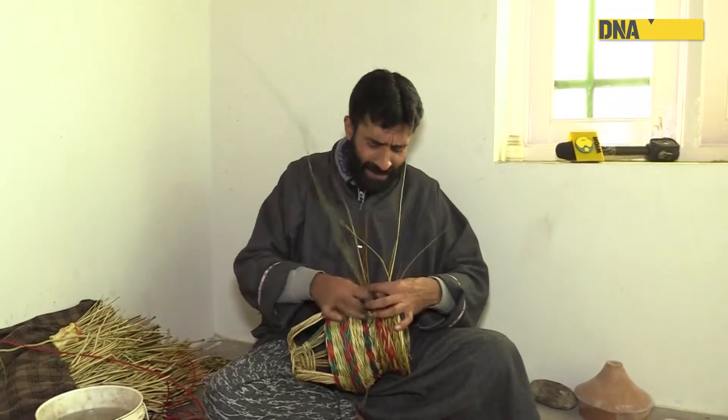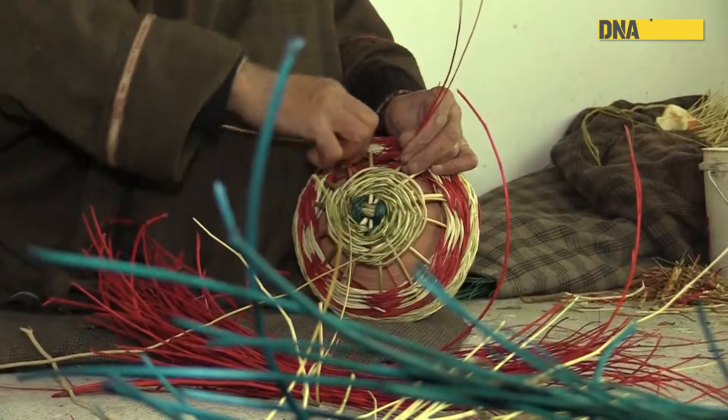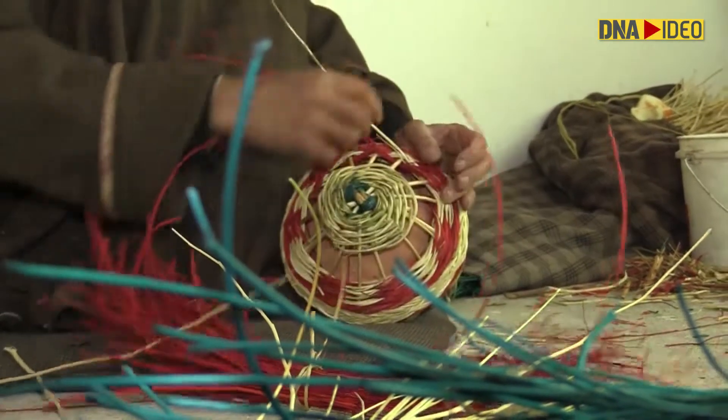Due to growing unemployment, the younger generation has also started to pick up this art from their elders and will teach the next generation as well.